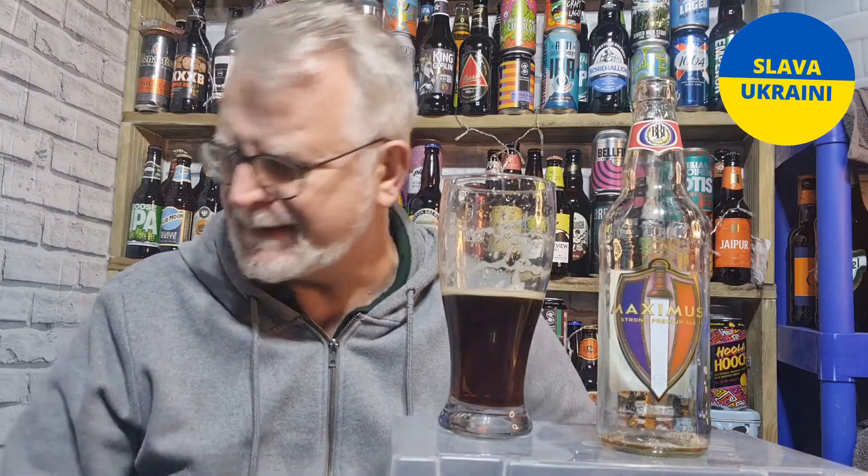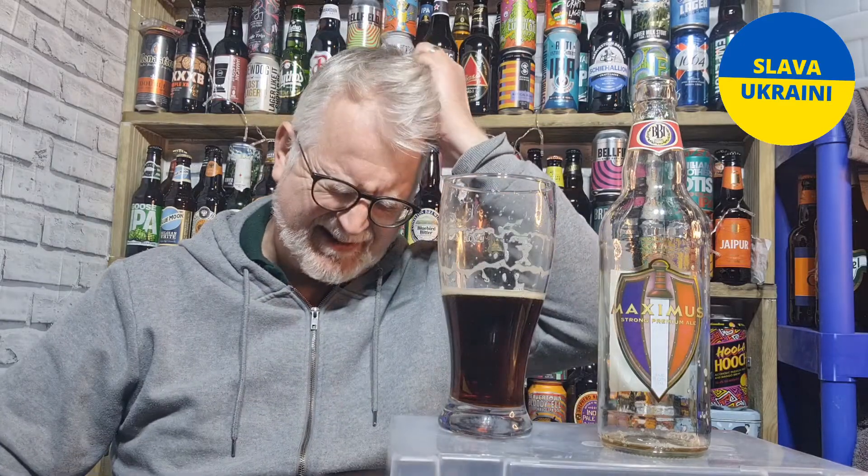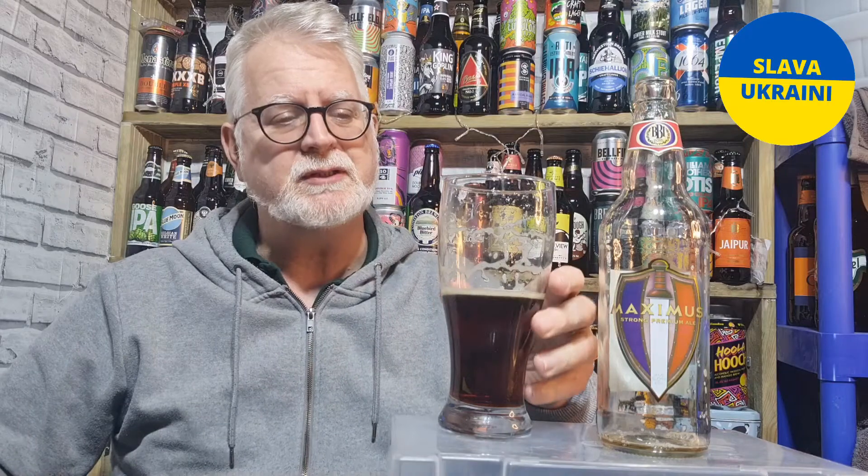I'll have to do a bit of research to see how many beers these guys do, because I'm going to have to get some more of these. I think of the Double Maxon as well — I just happened to be in County Durham and managed to get it from a Morrison's up there.